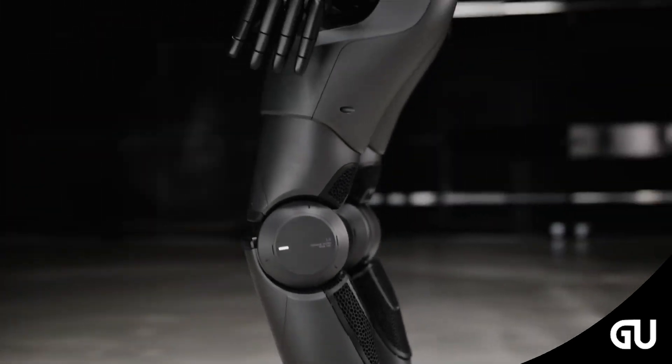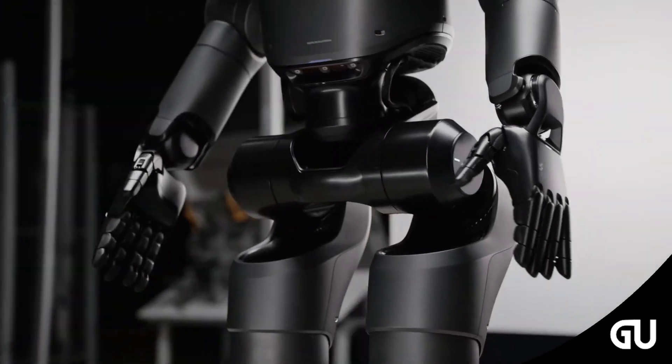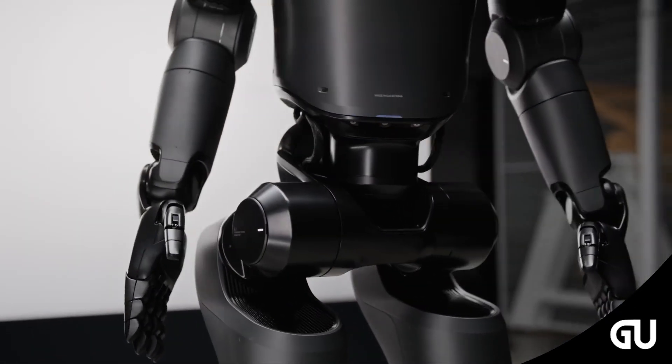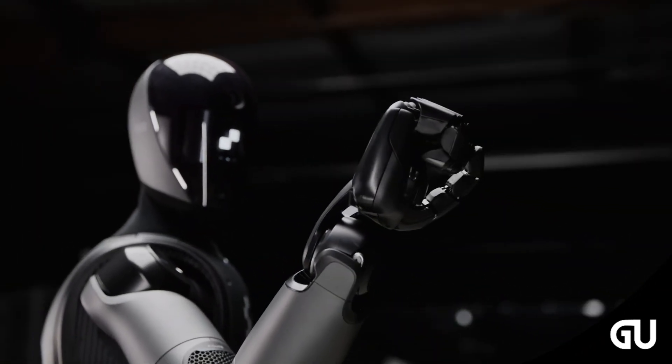The redesign comes out just 10 months after the unveiling of the pilot version. It also packs features that its predecessor doesn't have. In the trailer that Figure has released, the humanoid AI robot flexes its hands with comparable dexterity to their human counterpart.